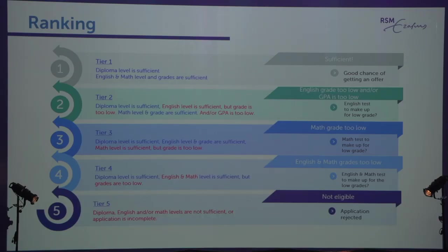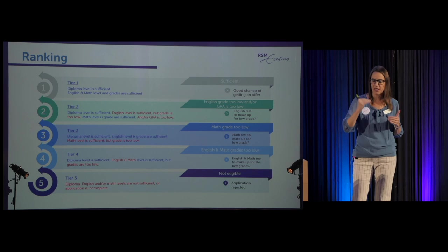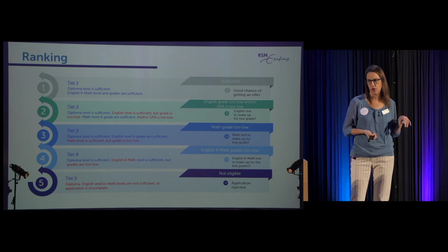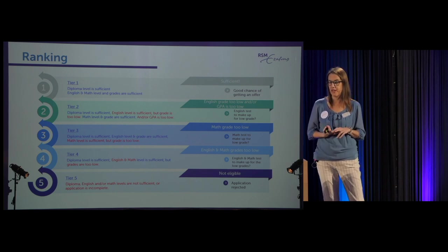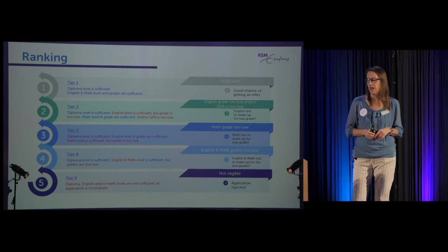The tier system is something people find frightening, but it's quite straightforward. You're in tier one only if you meet all requirements: math, English, general diploma level, and GPA. Tier two is if your English or GPA isn't okay. Tier three is if math isn't okay. Tier four is if both math and English weren't okay. Tier five is if we couldn't read your submission or you're not eligible. You really only want to be in tier one — last year about 1,200 of our 2,700 applicants were in tier one, and there's no chance of selection from any other tier.